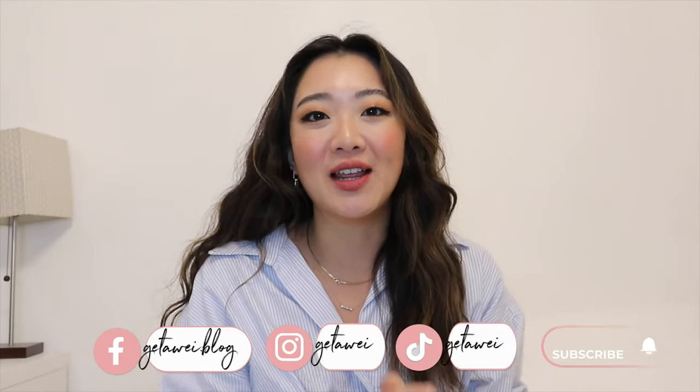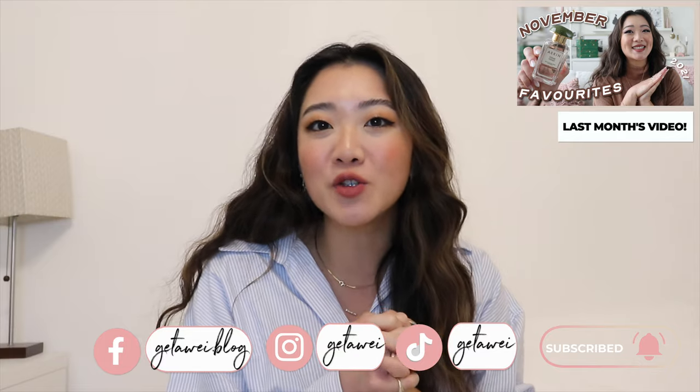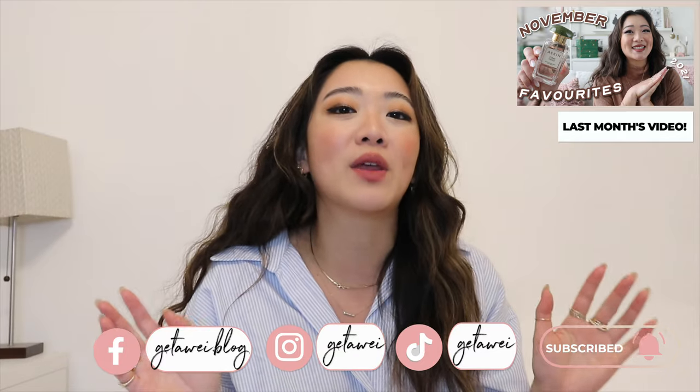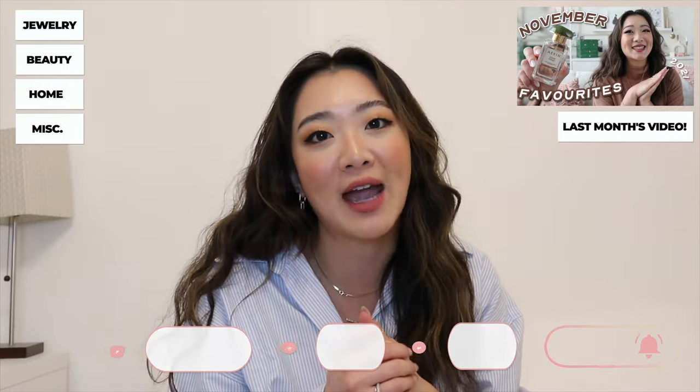Hi everyone. Welcome back to my channel. If you guys are new here, my name is Lisa and every month I do these review videos where I go through my favorite stuff within the jewelry, beauty, home, and sometimes random stuff category. So with this video, we are doing December favorites and I have so many great, exciting ones and I can't wait to share with you.